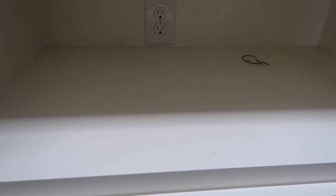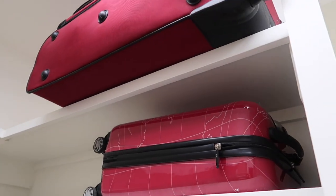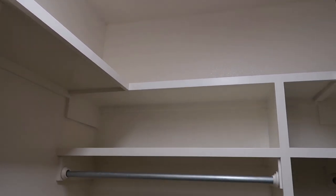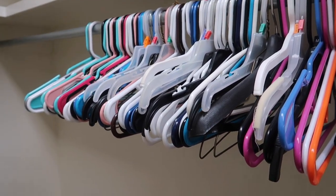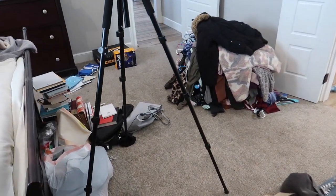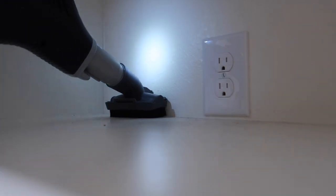Now we have all the shoes pulled out and there is so much dust. I'm going to go in and vacuum and then wipe these down. I'm going to leave the top shelf for now because I don't have my tall ladder — I let my friend borrow it. I'm going to clean the shelves I can reach, and go through my hangers and throw away all the cheaper ones, keeping just the nicer ones.